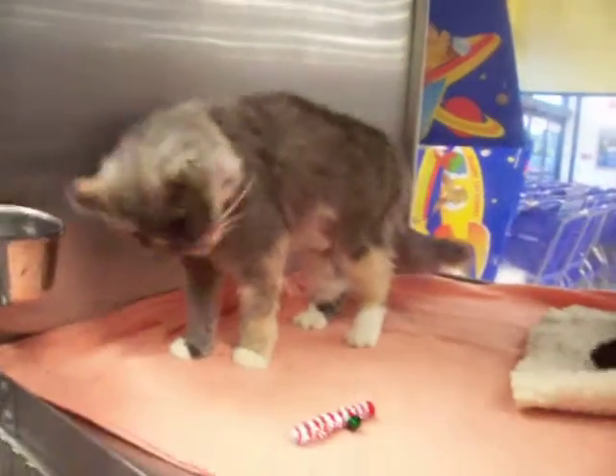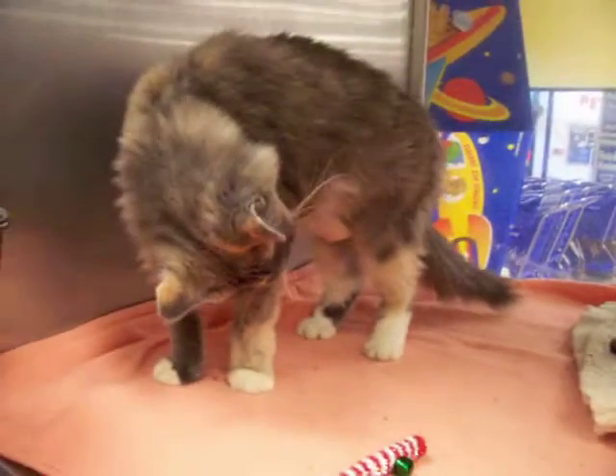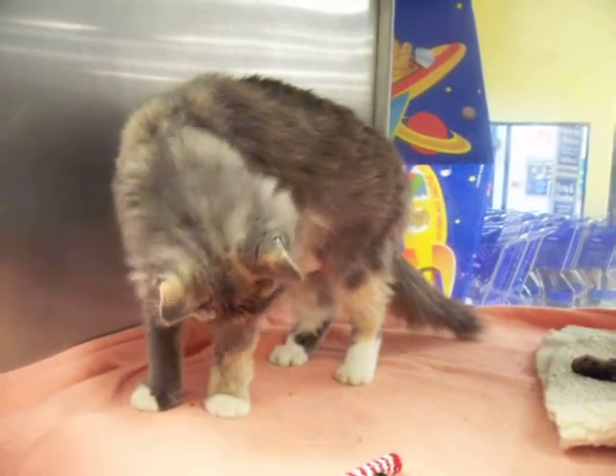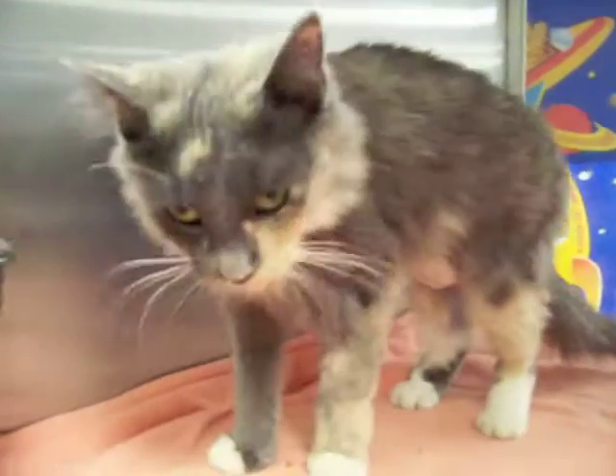This is Dottie, who right now is hanging out with Oreo. They're getting along fine. Dottie is 9 months old and she's a diluted calico. She's been spayed. She's very playful and very fluffy — there's no denying that. This diluted calico is very fluffy. Look at the fur on you.